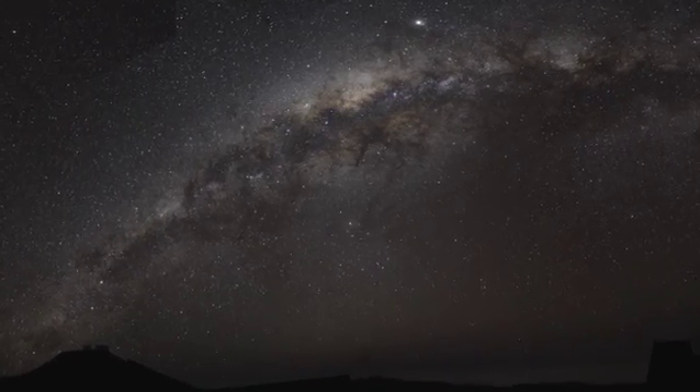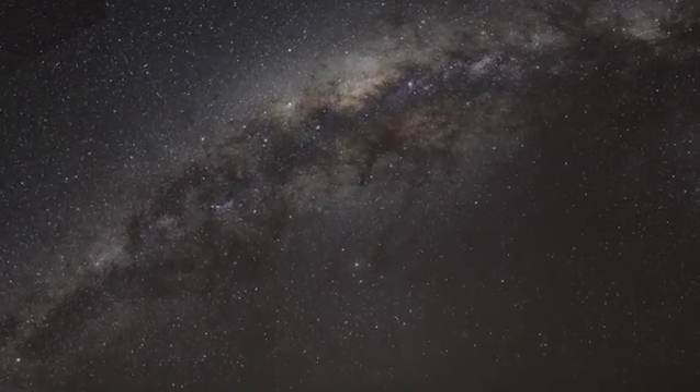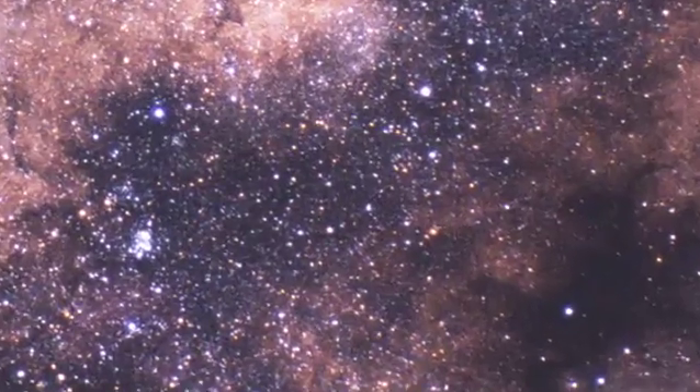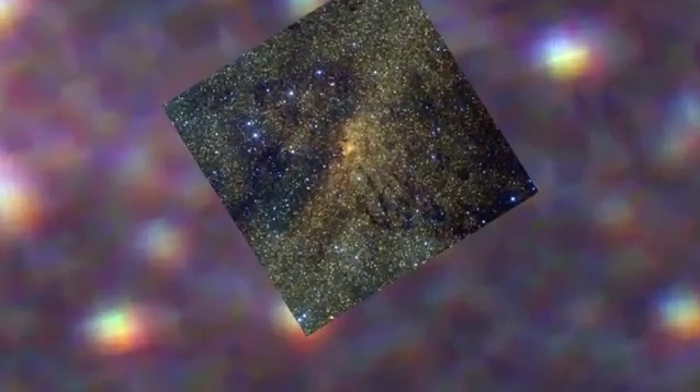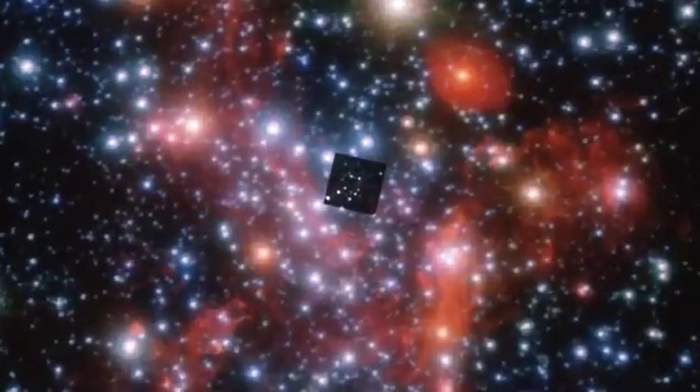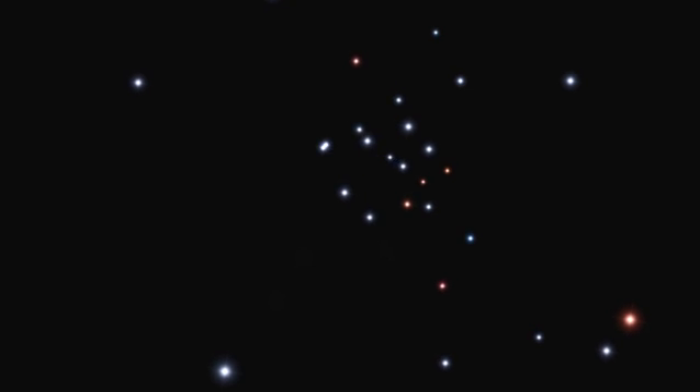Observers under dark skies far from bright city lights can marvel at the splendour of the Milky Way arching in an imposing band across the sky. Zooming in towards the centre of our galaxy, about 25,000 light years away, you can see that it is composed of myriads of stars. But much is hidden from view by interstellar dust, and astronomers need to look using a different wavelength — the infrared — that can penetrate the dust clouds. With large telescopes, astronomers can then see in detail the swarm of stars circling the supermassive black hole, in the same way that the Earth orbits the Sun.